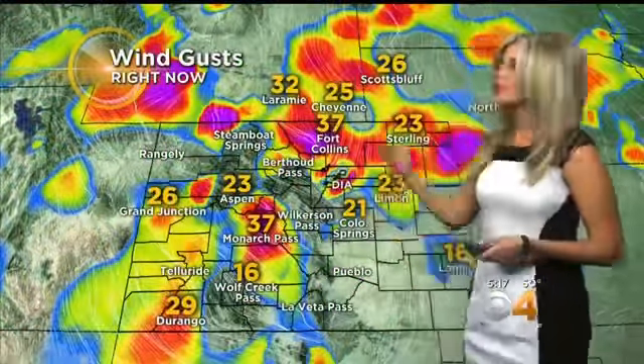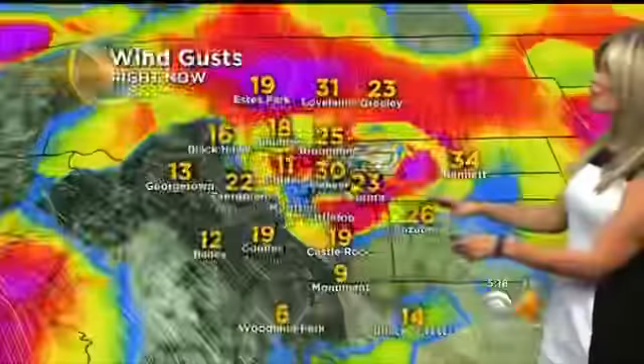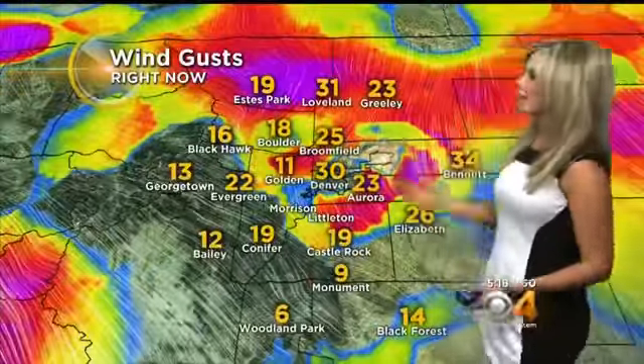Winds are cranking now with this cold front working its way through as well. Fort Collins, Sterling, Lyman — we're on the windy side right now. Near Monarch Pass they're windy ahead of that south front moving on through. And here in the metro area downtown, those winds are close to 30 miles an hour, and up near Broomfield, 25 miles an hour.